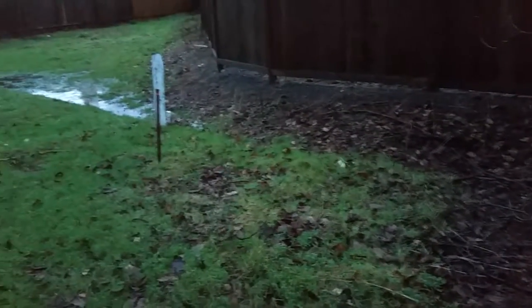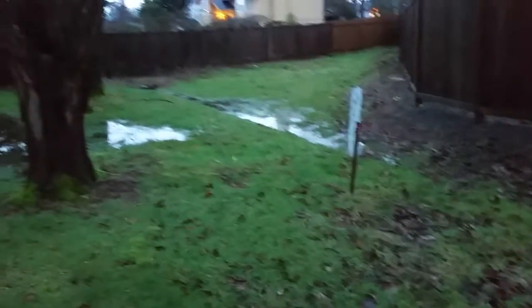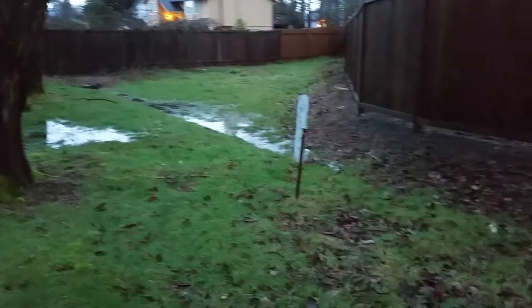This is supposed to be a swale. There's the drain. As you can see, it's dry here.